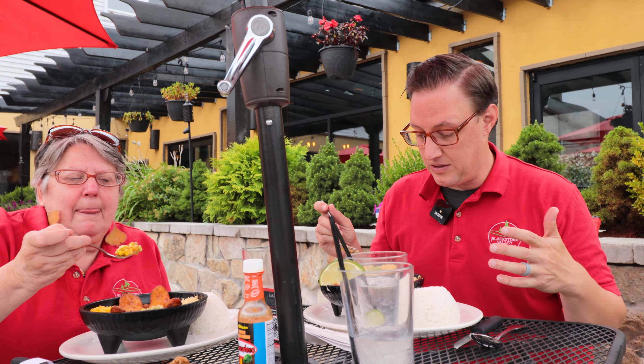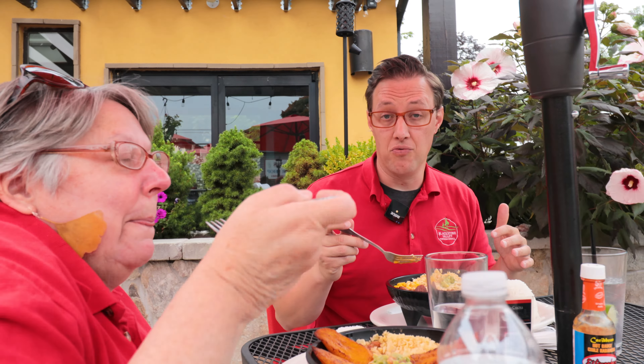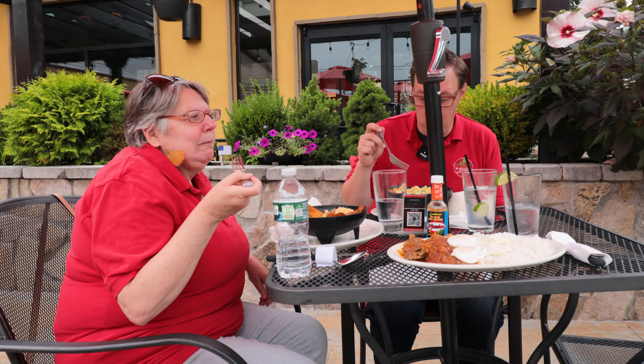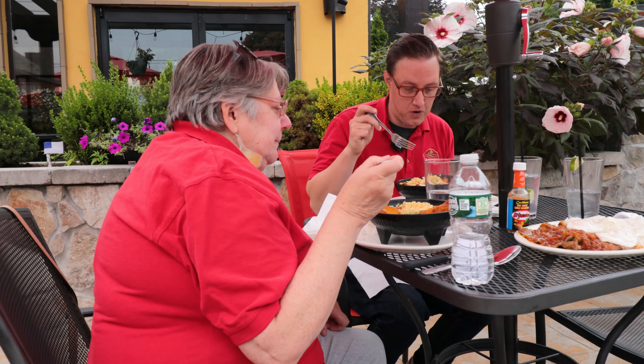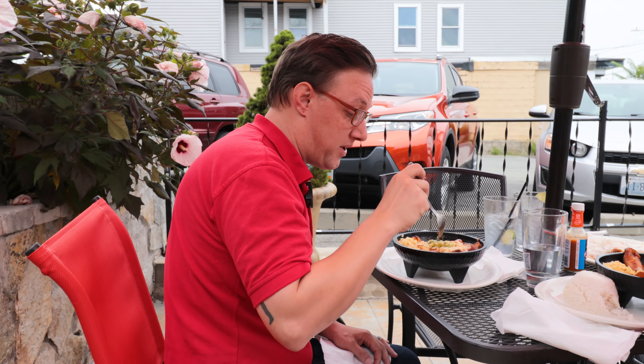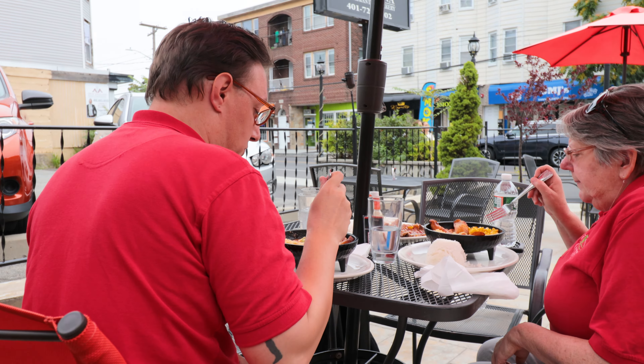Yeah, we're just digging in on this. It's got a ton of flavor — everything's just coming through really nice. And it's just a great experience being out here. We've got music playing, it's a nice day outside. I'm loving it. There's just a lot in this: Colombian sausage, chicharron, plantains, shredded chicken, corn — just packed with flavor.